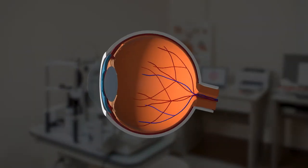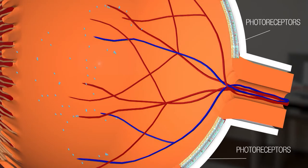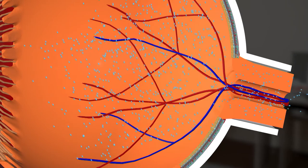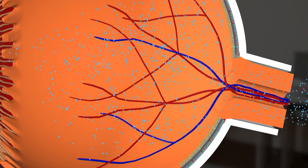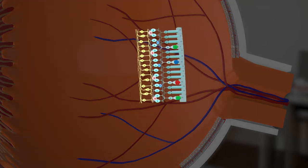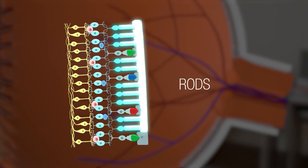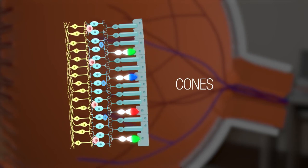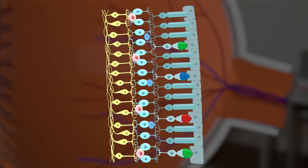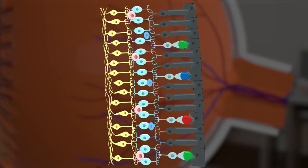RP affects a type of cell in the retina called photoreceptors. Photoreceptors are responsible for turning light into signals that the brain uses to create images. In RP, photoreceptor cells begin to gradually die. There are two kinds of photoreceptors: rods, which are responsible for peripheral and night vision, and cones, which are responsible for detailed central vision. RP affects the rods first, so for most people, the first symptom of RP is night blindness.